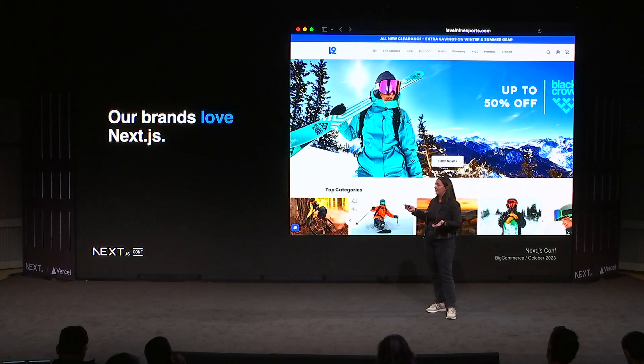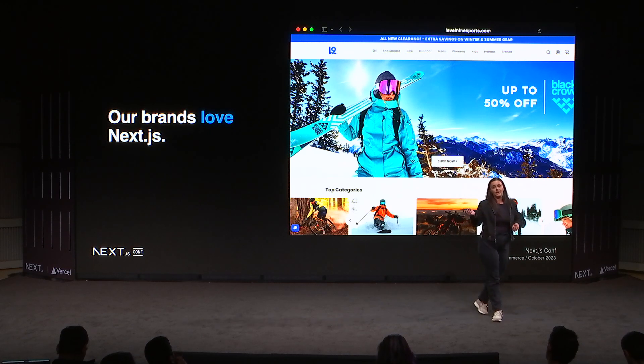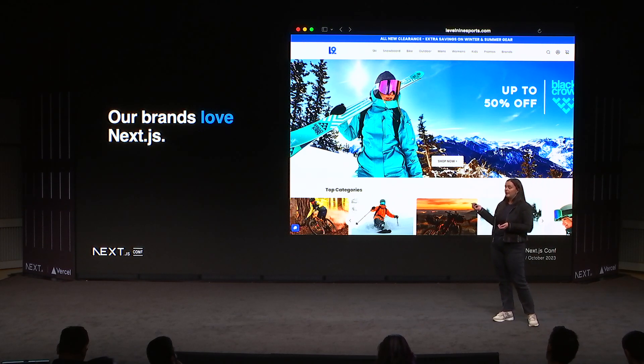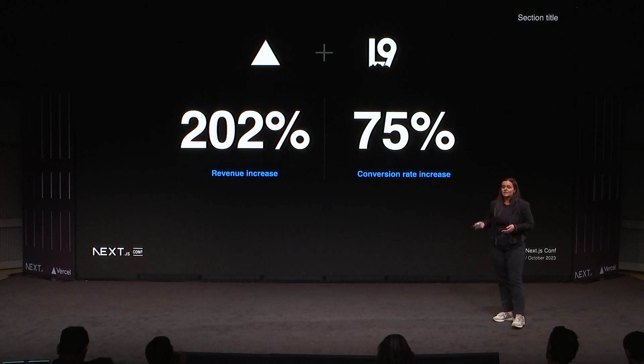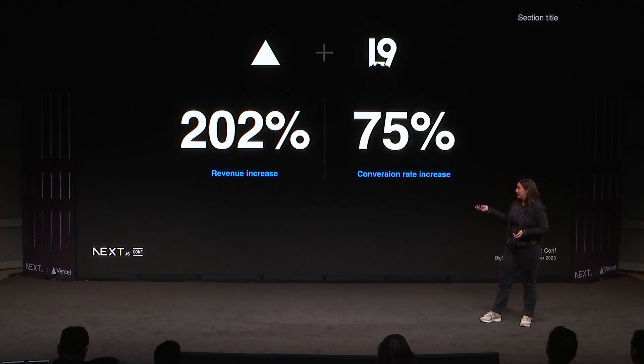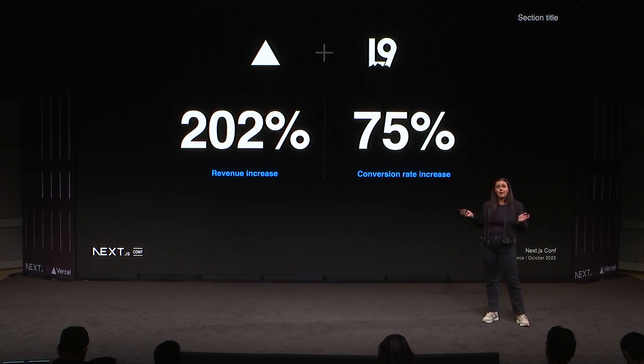Our brands love Next.js. This is just one example — Level Nine. This storefront was built by MiraCommerce, a BigCommerce agency that builds dozens of BigCommerce storefronts. Their story is similar to that of many other retailers that have migrated to Next.js. They saw a revenue increase of over 200%, a conversion rate increase of over 75%, and their bounce rate was reduced by 45%. This is just one example, but it illustrates what we've seen to be true across many storefronts.